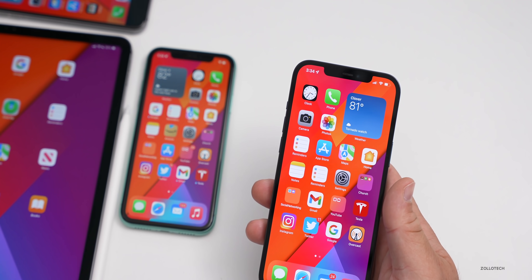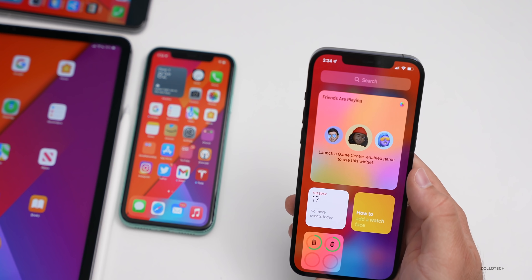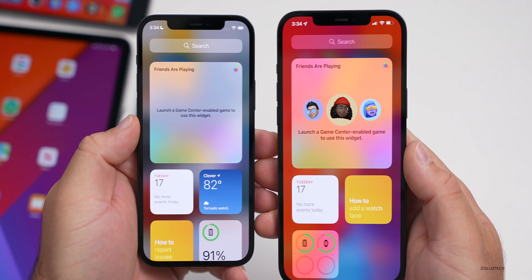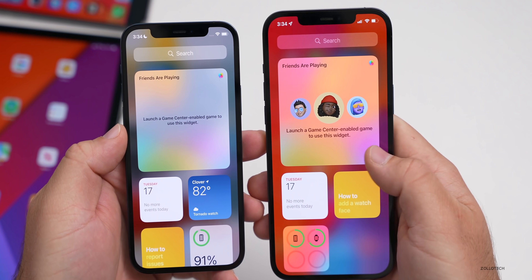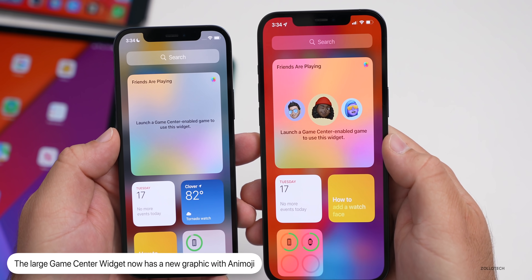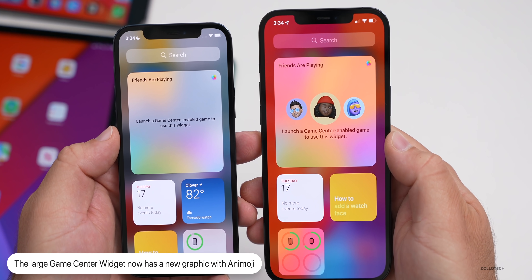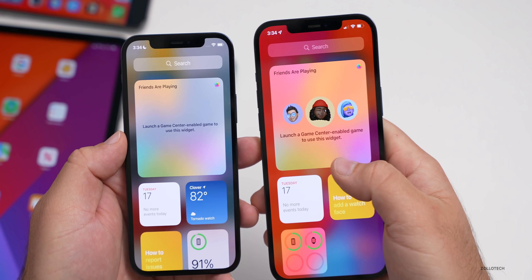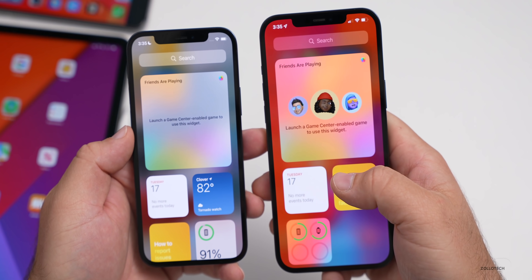Another thing they've updated has to do with Game Center. If you're using the Game Center widget, on the left with beta five we didn't really have any graphics there, but on the right with beta six we have some new graphics with a new emoji. It says 'Launch a Game Center enabled game to use this widget.' This just looks a little bit different if you select the largest size.